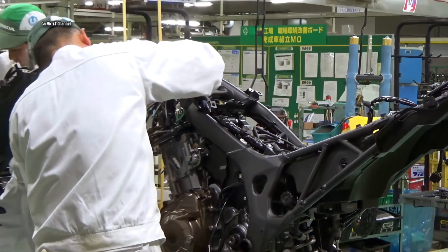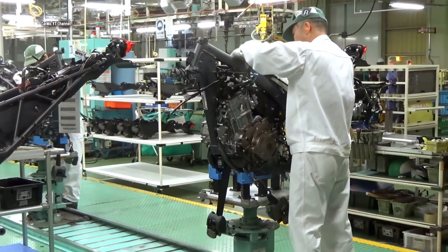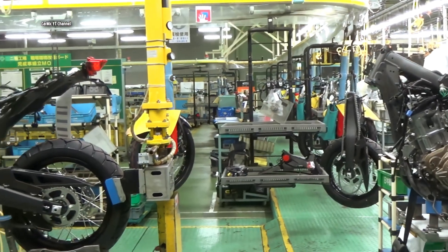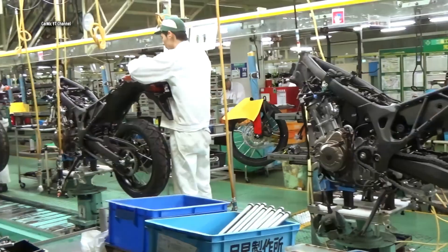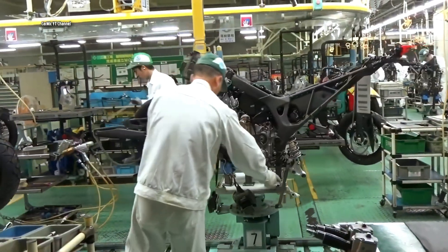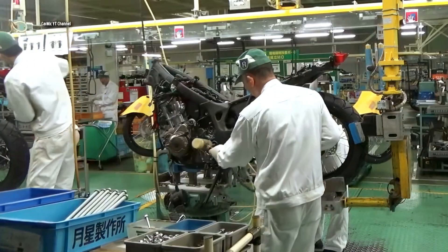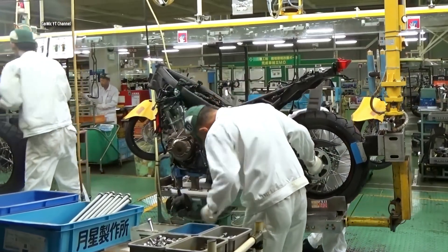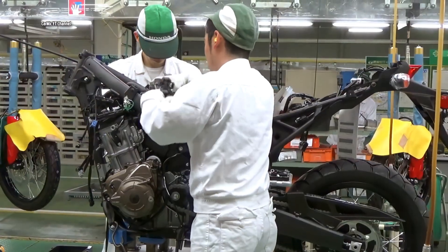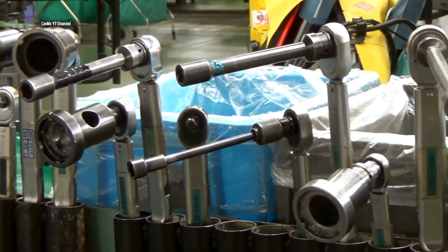Kumamoto factory began operations in January 1976 as Honda's fourth production facility. Located in a nature-rich environment, it is about 36 times the size of the Tokyo Dome Stadium and is Honda's only production facility for motorcycles in Japan. The site is also actively engaged in environmental protection and energy conservation measures such as zero emissions from the source, effective use of valuable resources and appropriate waste treatment.